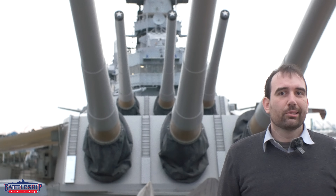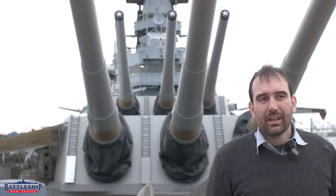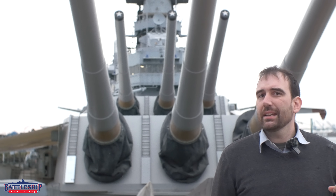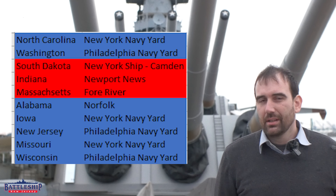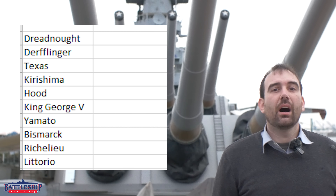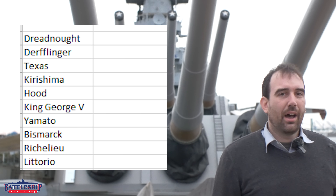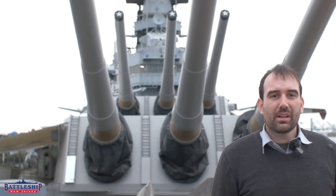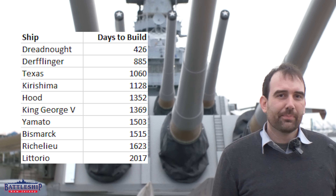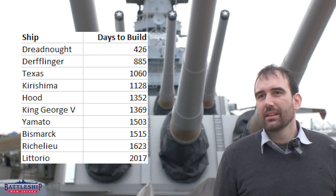I didn't look at all 170 Dreadnought battleships and battlecruisers. I have a sampling of the 10 American fast battleships from North Carolina through Wisconsin, and then a sampling of 10 other ships throughout the Dreadnought era. First off, the battleship Dreadnought herself — she is remarkable because of how quickly they built her.